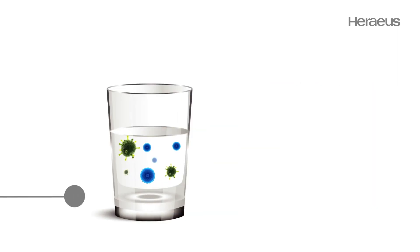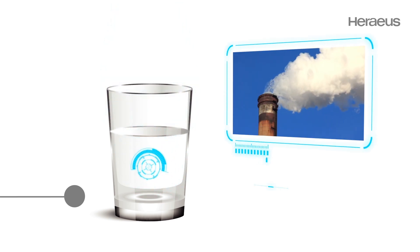Special light sources help to monitor the environment. Water treatment with energetic UV light is very effective and environmentally friendly.